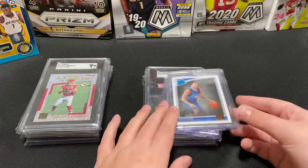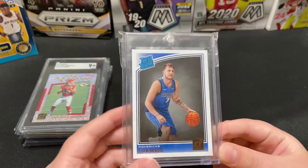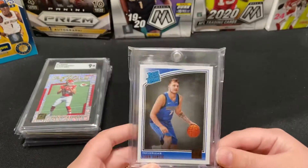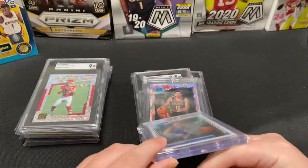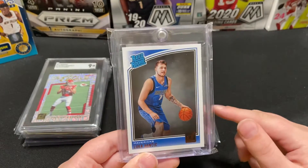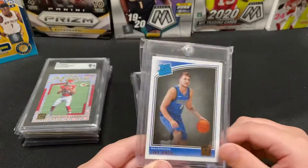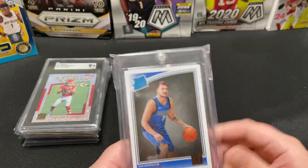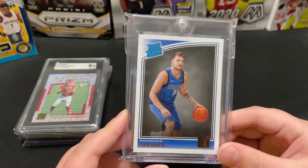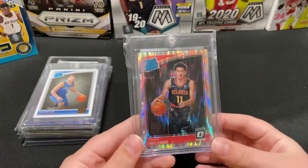Next up we have this Luka Doncic Donruss Rated Rookie. I didn't send this one in — there were a few little speckles on it, but otherwise it's a great-looking card. My dad and I bought some Donruss packs, and my dad pulled back-to-back Lukas out of two different packs — crazy! He decided to give me one, or I think we traded — I'm not sure.